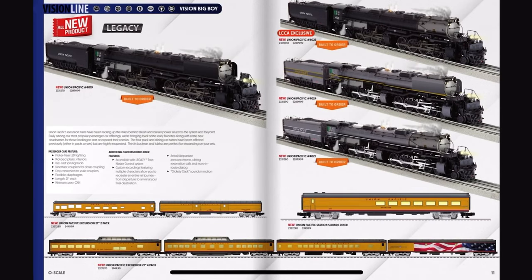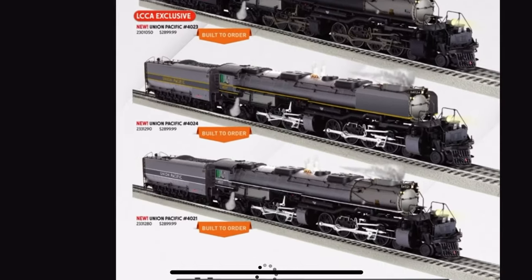Now we're getting into the fantasy stuff. Here we've got 4019, 4023, 4024, and 4021. Wait, didn't 4019 have smoke deflectors in real life, or was that another Big Boy? I swear a Big Boy had smoke deflectors. I mean, the Greyhound scheme looks kind of nice — I actually like that.